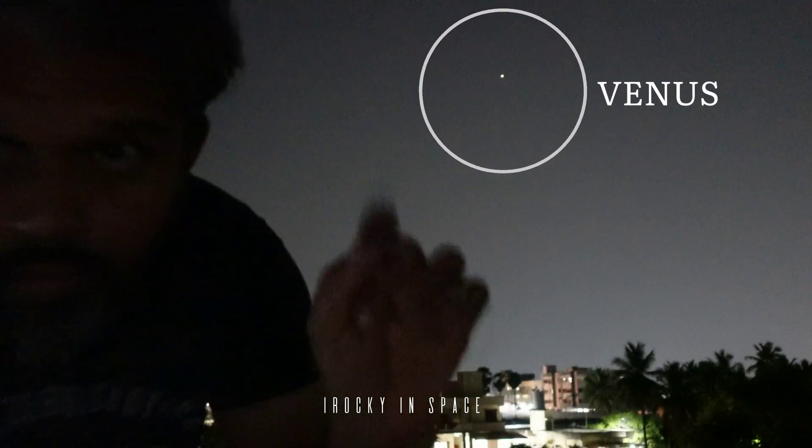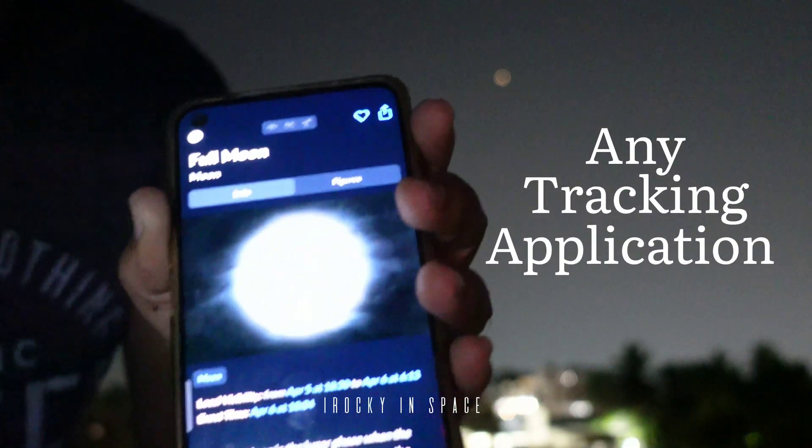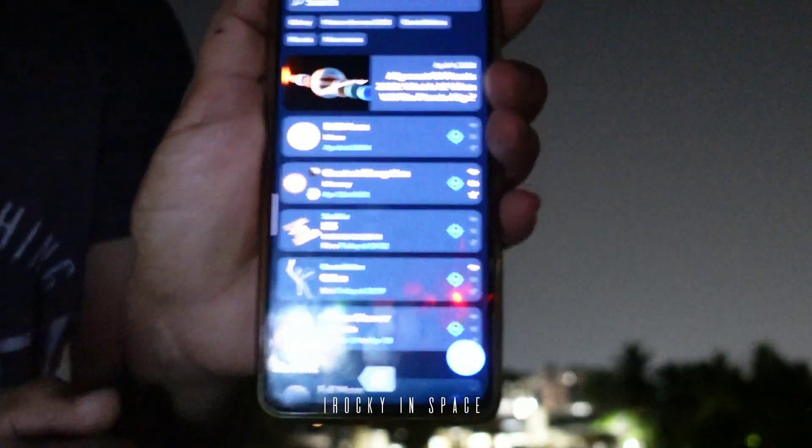What you see above is the planet Venus. The ISS will be passing nearby Venus, so we keep Venus as the reference point. Now open any of the tracking portal apps and choose ISS.